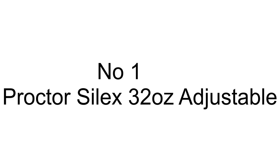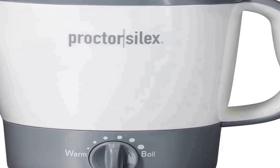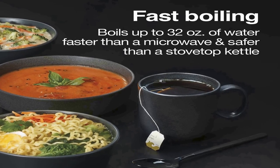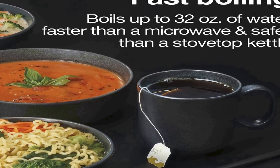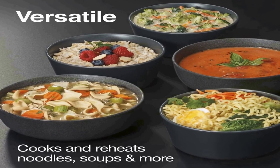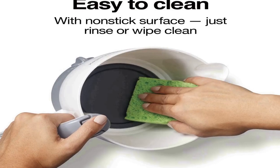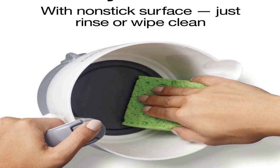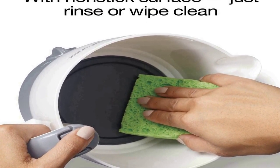The number one on the list comes with premium quality and an affordable price. Fast boiling — the electric hot pot kettle boils up to 32 ounces of water faster than a microwave and safer than a stovetop kettle. Quickly boil water for tea, pour-over coffee, cocoa, or oatmeal, perfect for hectic mornings or anytime you need to boil water fast. It also cooks and reheats noodles, soups, and more — from ramen to cans of tomato soup — in this non-stick hot pot.